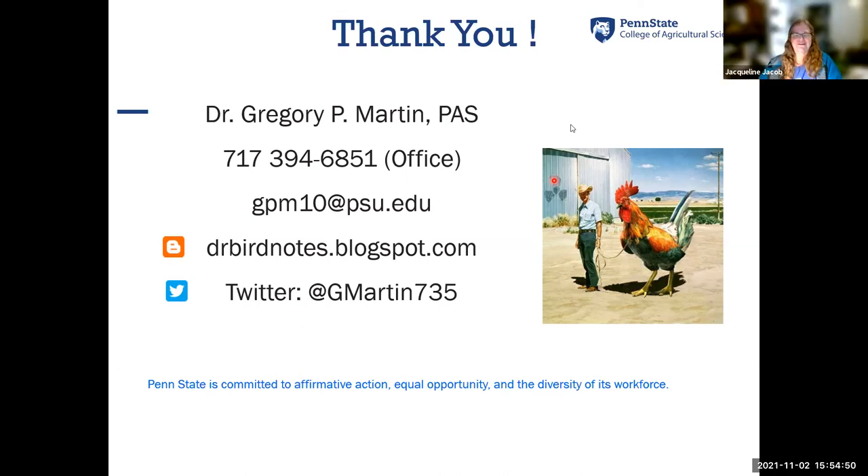Thank you all for attending. I hope to see you next month. I'm still working on putting together next year's program and having a little trouble with our service provider, so we'll get that sorted out and get those up soon. Everybody have a good evening. Take care. Bye, Greg — great job as usual. See you later this month.